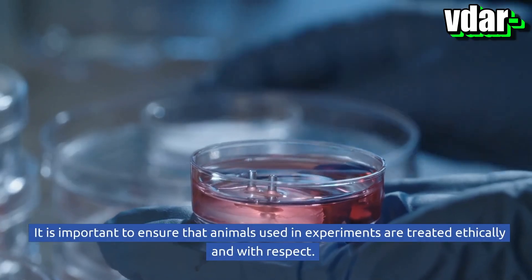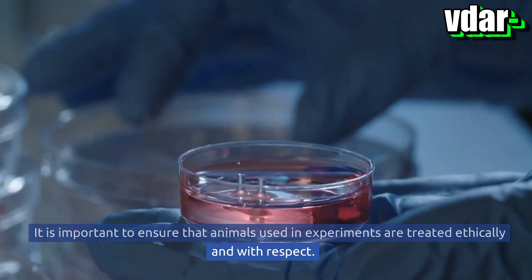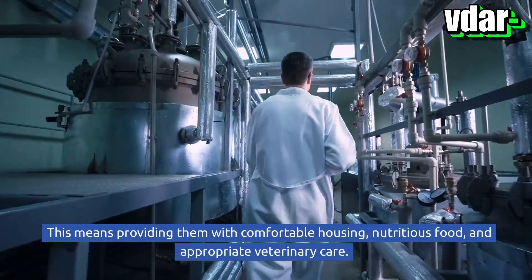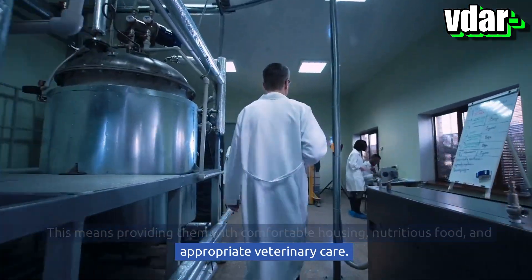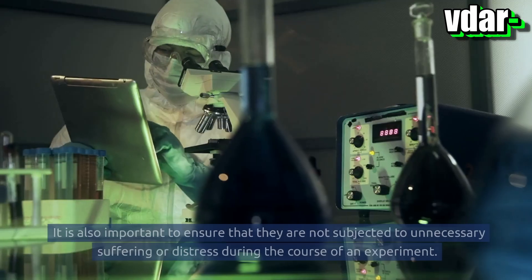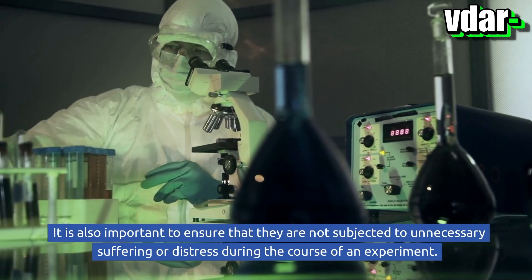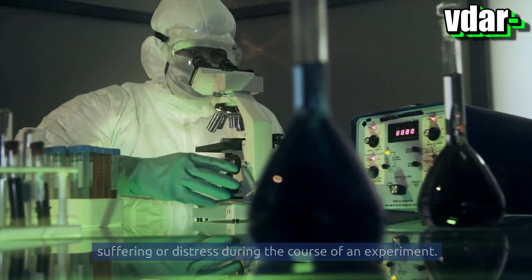It is important to ensure that animals used in experiments are treated ethically and with respect. This means providing them with comfortable housing, nutritious food, and appropriate veterinary care. It is also important to ensure that they are not subjected to unnecessary suffering or distress during the course of an experiment.